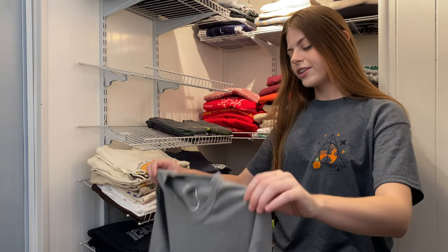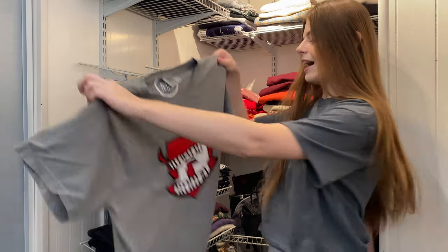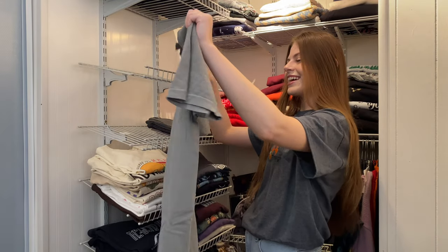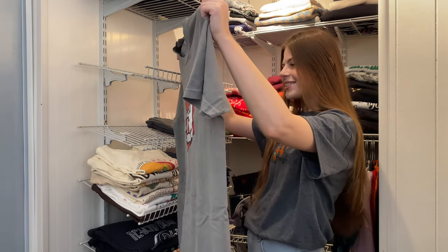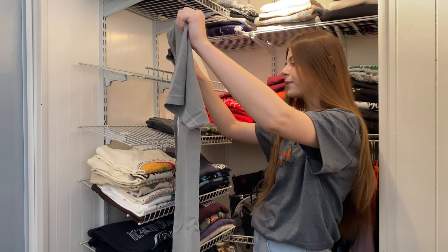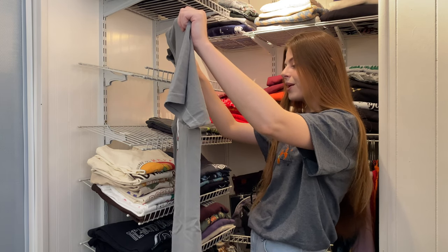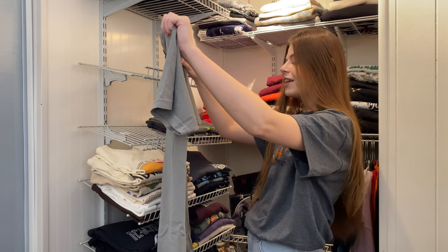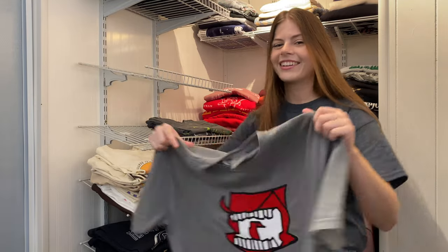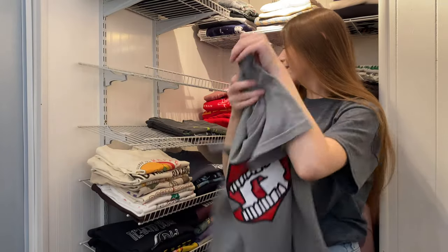This one is from Magically Unbreakable. It has the Howler on the front, and on the back it says the full Howler message: 'Ronald Weasley, how dare you steal that car? I am absolutely disgusted. Your father is now facing an inquiry at work and it's entirely your fault. If you put one toe out of line I'll bring you straight home. And oh, Ginny dear, congrats on making Gryffindor — your father and I are so proud.' I love that — it is perfect.